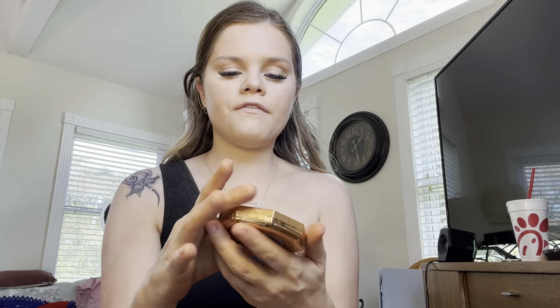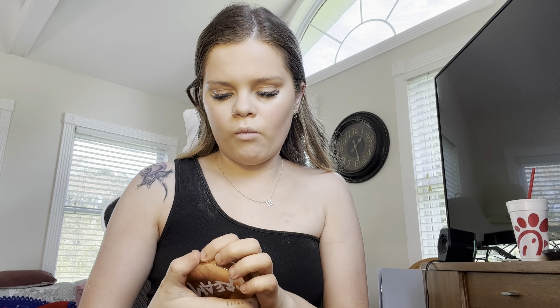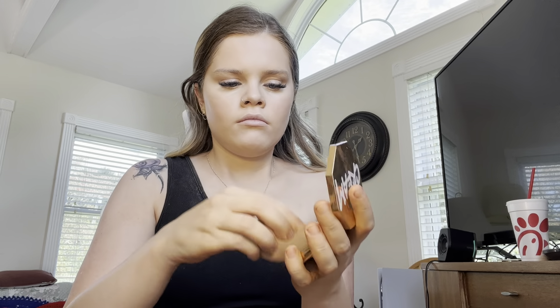Now I'm gonna go in with this Fenty Beauty cream bronzer — it's the shade One Amber, zero one amber. I just go in with my sponge and tap it in, putting it on like you would put your bronzer on.